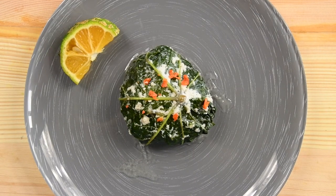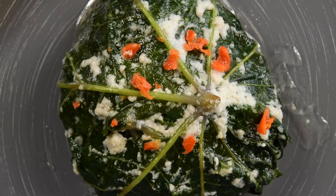Our local edible leaves are healthy and easy to grow. Let's learn more in the next episode.